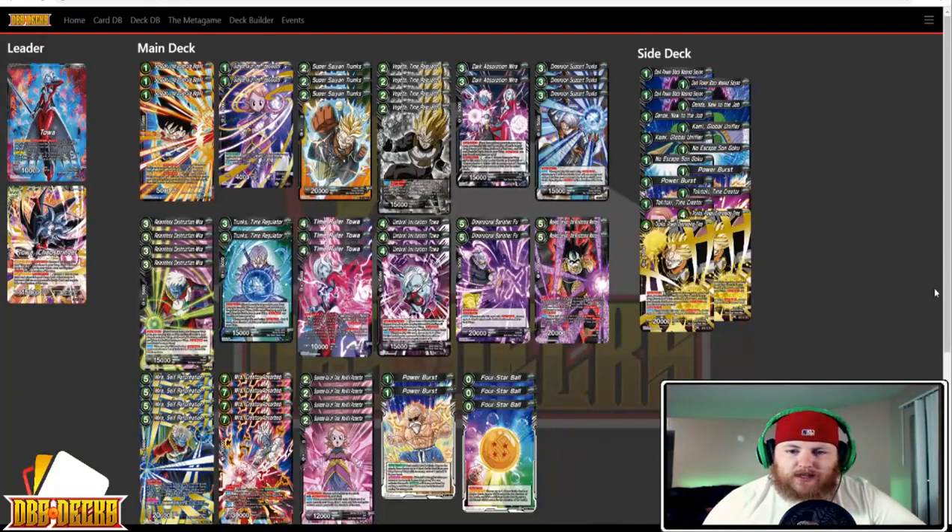First up, we've got DBS Deck's very own Jordan Markle running Toa — he ended up winning the entire event, which is super awesome. He's running a little bit of a different variation on Toa, a vanilla coup type variant, running three of the Adventure Begins with the Super Saiyan Trunks. Moving into the actual list, we've got three of the Sengoku Adventure Begins — great for fighting the four star ball and getting the vanilla Trunks out.